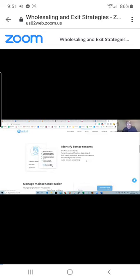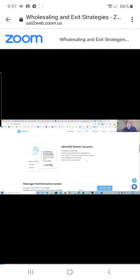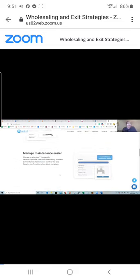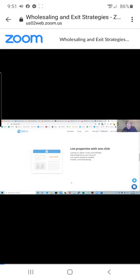Rent Ready uses a 10-question pre-qualification that you can manage right from your phone — just hit accept or reject after they answer those questions. You can also set up auto-screening. Tenants answer four identity questions, pay $35, and you get a full TransUnion credit, criminal, and eviction report. Maintenance requests use a five-second video so you can determine whether it's a leaky faucet or water on the kitchen floor.